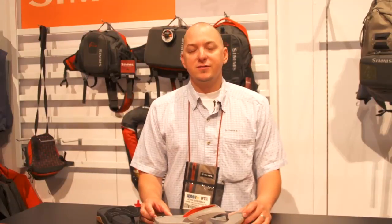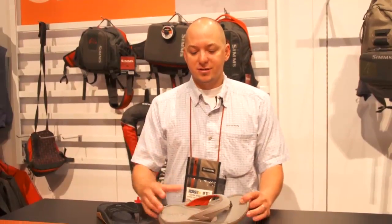Hey guys, my name is John Sherman. I'm here with Tackle Warehouse at the 2013 ICAST show here in Las Vegas. I'm going to be showing you all the exciting new spring products for Sims that's coming out on the horizon.